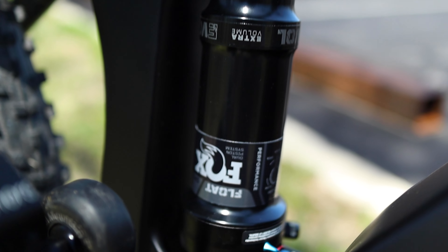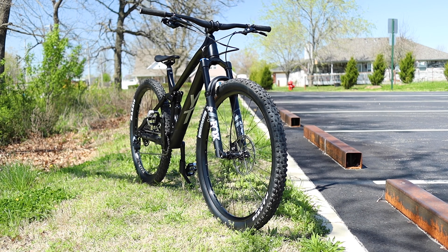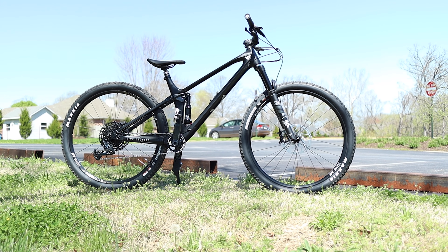As for the rear, it's the Fox DPS, and its characteristics are a direct match to what I just said about the fork. One might say they are a perfect pairing. With the Izzo's 130mm travel front and rear, I don't find myself wanting more. This bike is perfect.